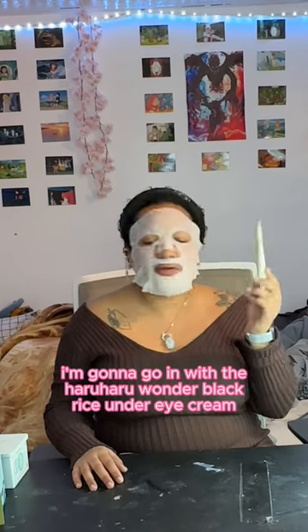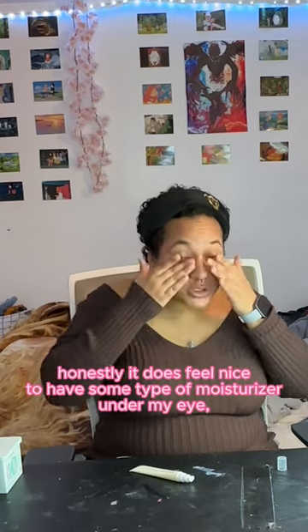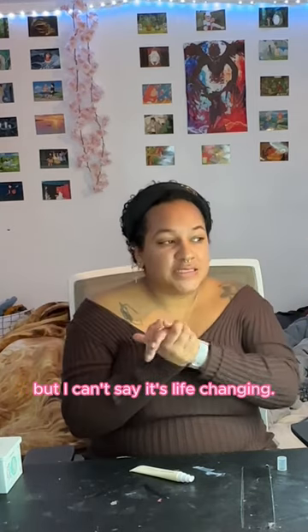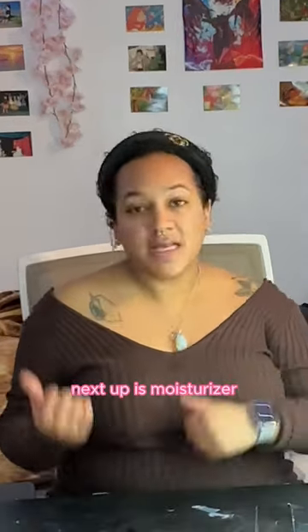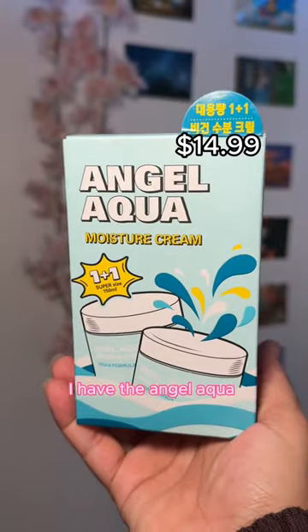I'm going in with the Haru Haru Wonder Black Rice and Bakuchiol Eye Cream. It does feel nice to have some type of moisturizer underneath my eyes, but I can't say it's life-changing. Next step is moisturizer.